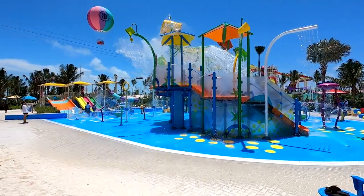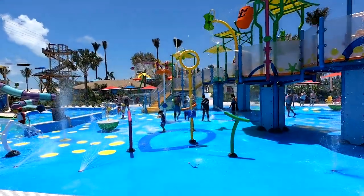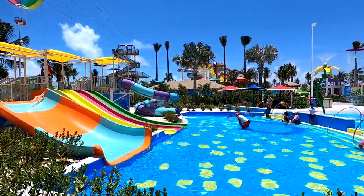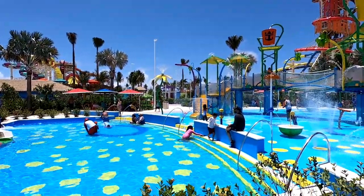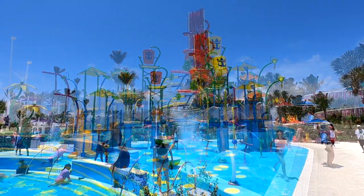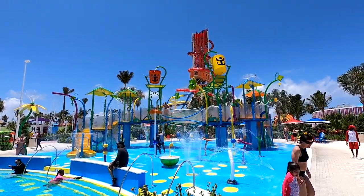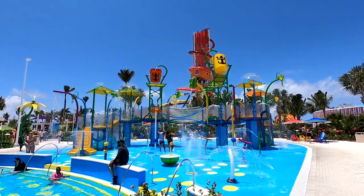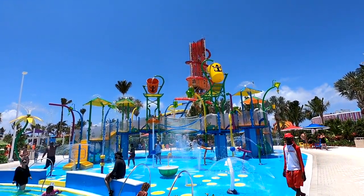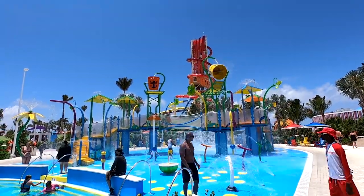Right next to Skipper's Grill is Splash Away Bay, the kids' water park paradise. There are buckets of water dumping from above, geysers coming up from the floor, water cannons, and water slides that go down into a pool. There are lifeguards to keep kids safe so you can relax and watch from a distance. There is a maximum height requirement, so it's really only for kids, but they can enjoy it and have a whole lot of fun — especially waiting for the buckets to dump down.